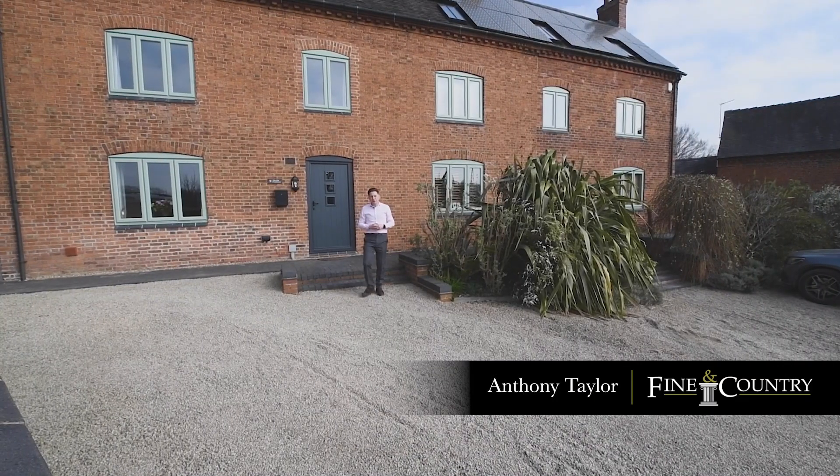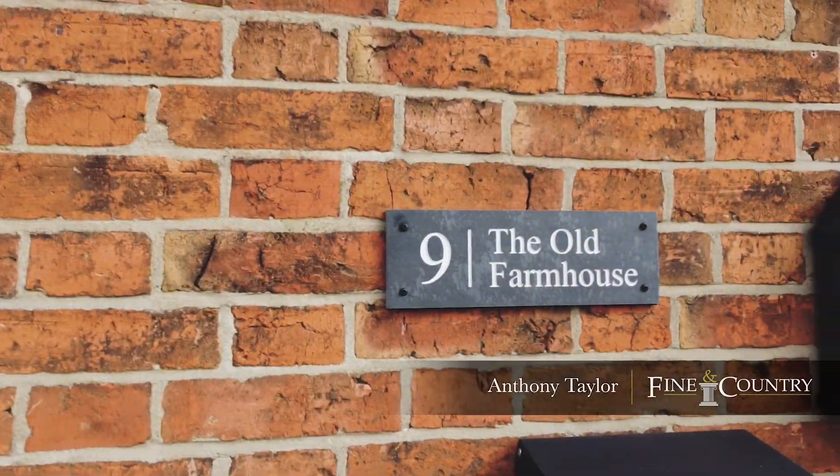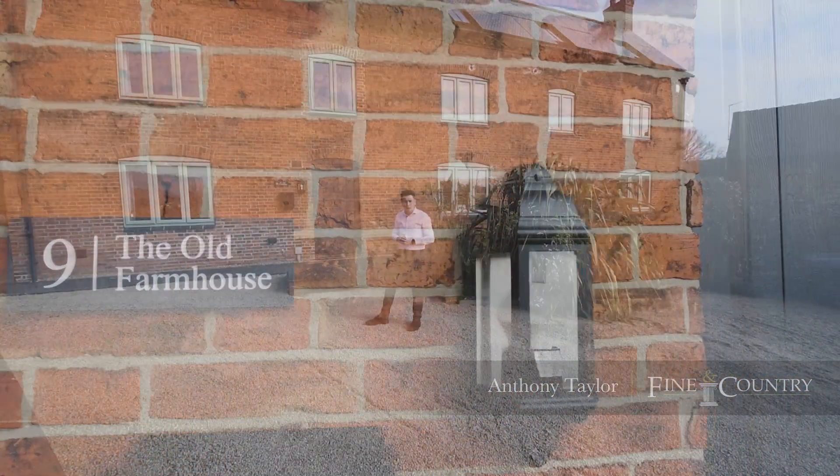Hi, Anthony Taylor, Fine & Country, Derbyshire, and I'm here today to introduce to you the Old Farmhouse, House Farm at Church Broughton.